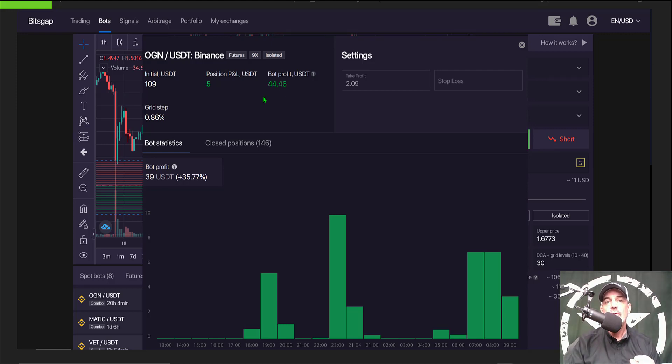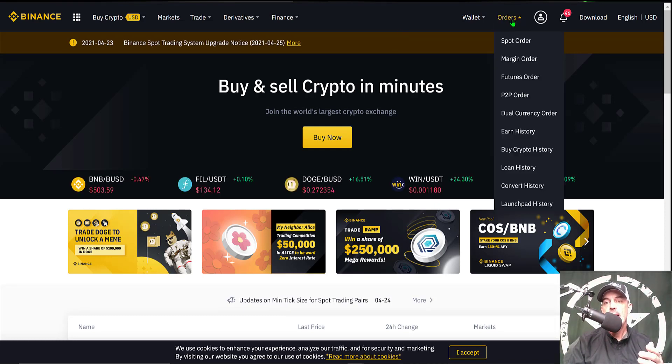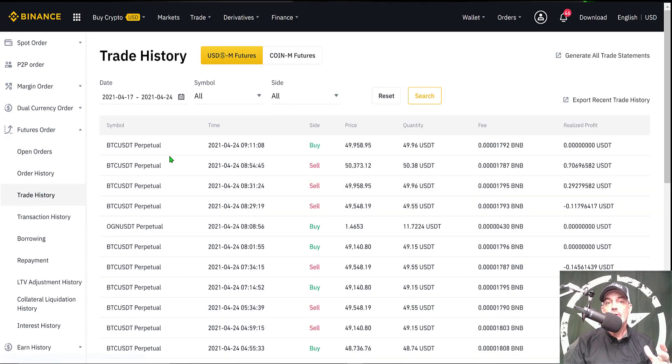If you're curious on how to reconcile this profit with your Binance account, it's extremely easy. The first thing you would need to do is log into your Binance account, come over to the orders tab. Because this bot was trading on the futures platform, come down to futures orders and click on futures orders. Then from futures orders you want to look at your trade history on the left menu bar. Click trade history and this will show you all your trade history during a given time frame, including the realized profit — which is according to Binance, so these are the funds that will actually be available on your exchange account.